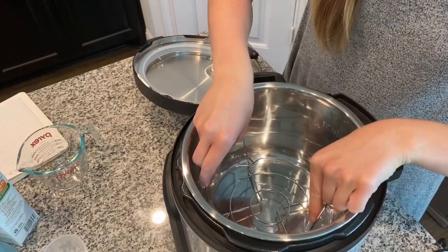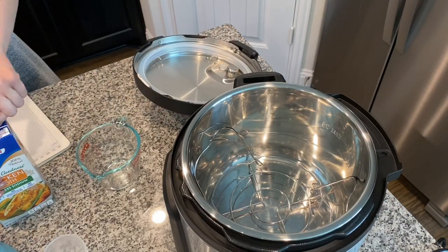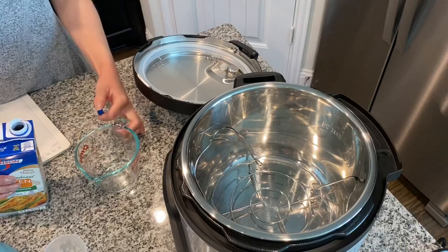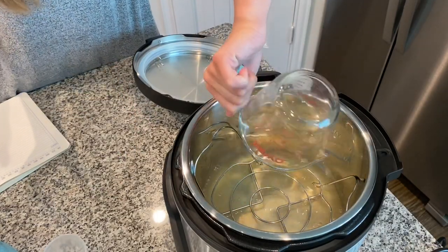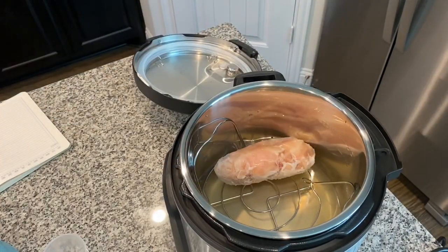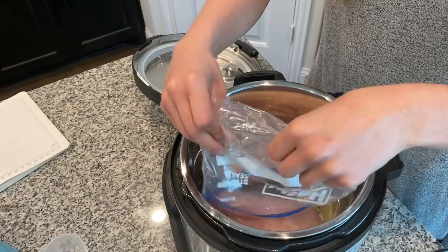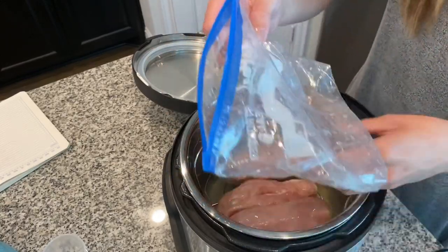I finally understand the instant pot craze. I was able to get cooked shredded chicken from frozen in under 30 minutes. But I did learn that I need to start freezing my chicken breasts separate from each other, because I didn't need to do that before when I used the slow cooker — it didn't matter if they were frozen together or not. So that is my tip for you if you are using an instant pot.